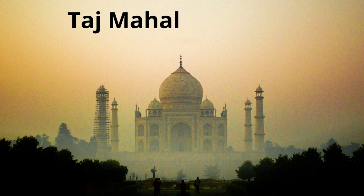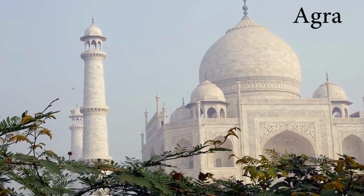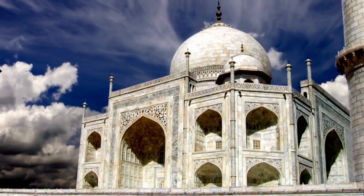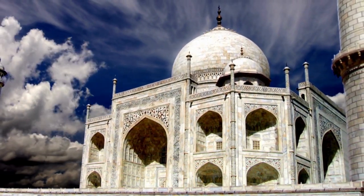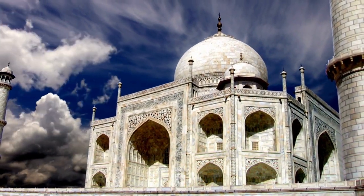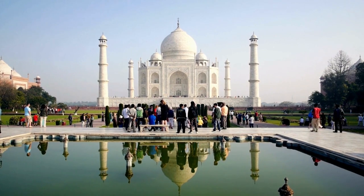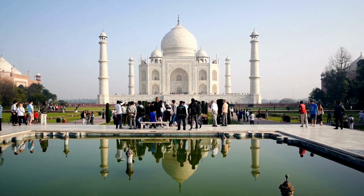We now turn to the Taj Mahal, one of the most famous and beautiful monuments in the world. Located in the Indian city of Agra, the Taj Mahal was built in the 17th century by the Mughal Emperor Shah Jahan in memory of his beloved wife, who had died in childbirth. Construction began in 1632 and was completed 22 years later. This magnificent masterpiece of Mughal architecture boasts an unparalleled harmony of form and color, built on an elevated platform, with the white marble structure surrounded by 42 acres of gardens, including a rectangular pond.